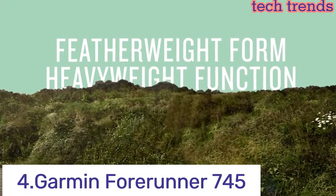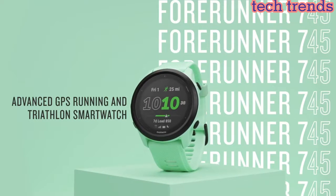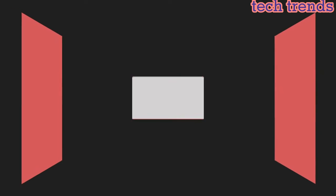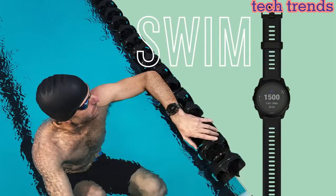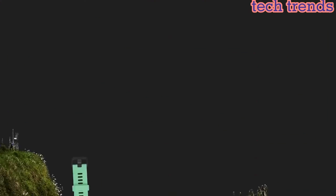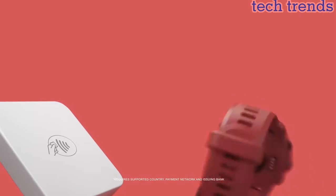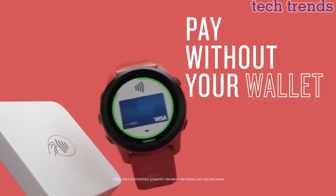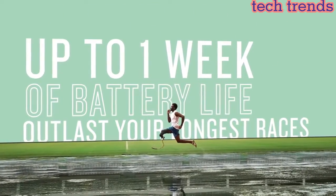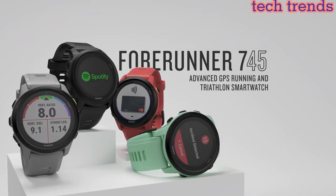Number 4. Garmin Forerunner 745. Nada, andar en bicicleta, correr — haz lo que tú quieras con un reloj inteligente que utiliza múltiples sistemas de satélite para rastrear con precisión tus entrenamientos. Cambia tu rutina de entrenamiento cuando quieras con perfiles de actividad precargados para correr, triatlón, multideporte, ciclismo, natación en la piscina, carrera en pista y mucho más. Recibe sugerencias de entrenamiento diario para carrera y ciclismo en el dispositivo.